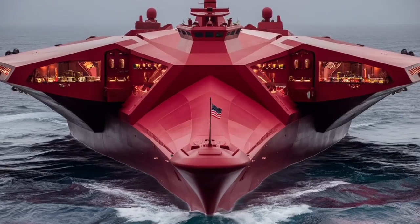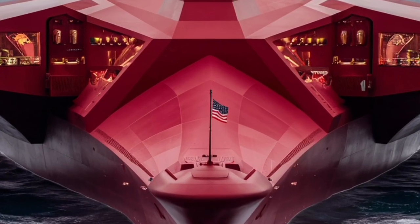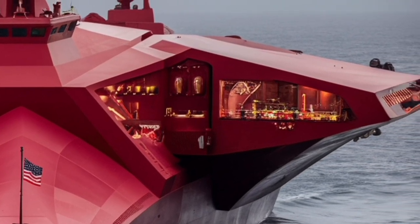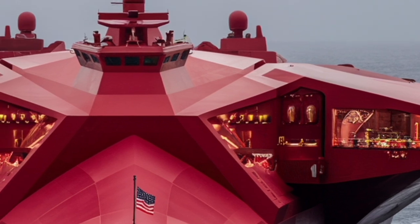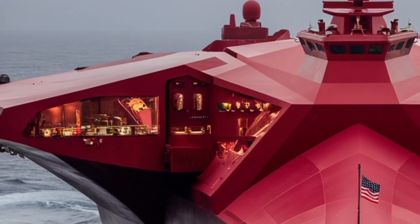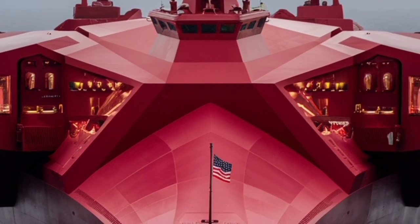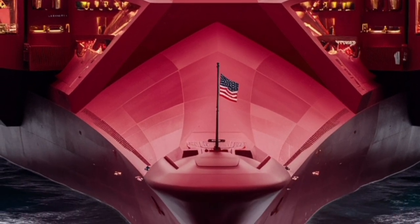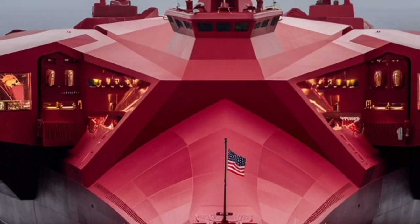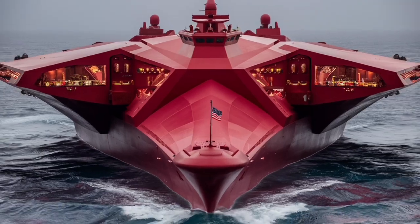As the U.S. Navy looks ahead, the Zumwalt class is evolving beyond its original concept. The 2026 iteration of the USS Zumwalt and its sister ships, the USS Michael Monsoor and USS Lyndon B. Johnson, are becoming experimental platforms for the Navy's next-generation weapons systems. Hypersonic missiles are just the beginning — there are ongoing discussions about integrating directed energy weapons like high-power lasers capable of neutralizing drones or incoming missiles. With its enormous electrical output, the Zumwalt is uniquely positioned to power such advanced systems, making it a bridge between today's destroyers and the warships of tomorrow.